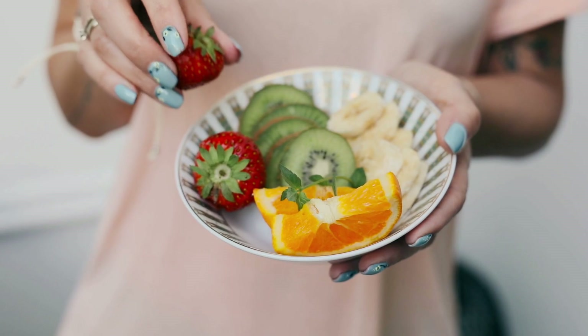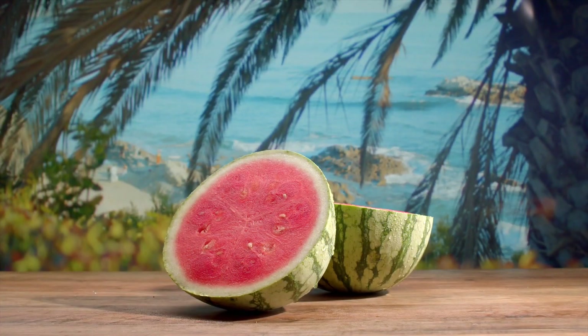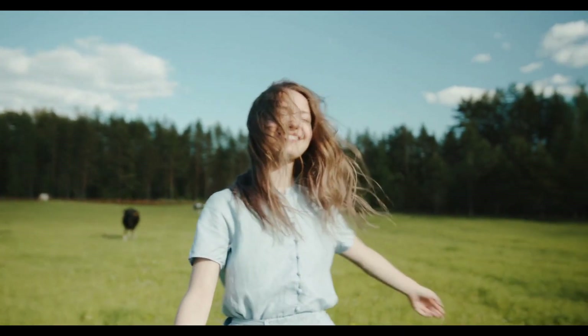Last but certainly not least we have the juicy watermelon. Watermelon is high in lycopene which is a powerful antioxidant that can help to protect our skin from UV damage. It is also rich in vitamin A which helps to promote healthy skin cell turnover and keep our skin looking fresh and radiant.